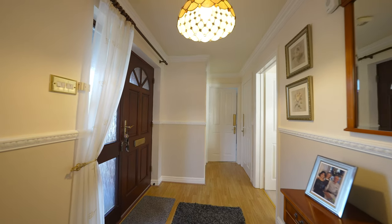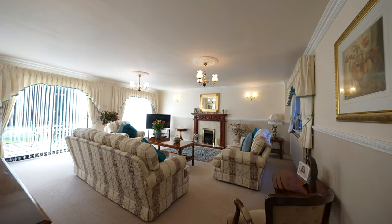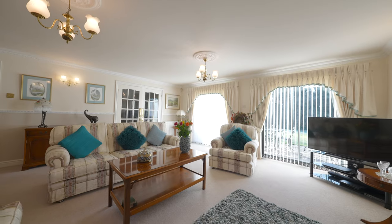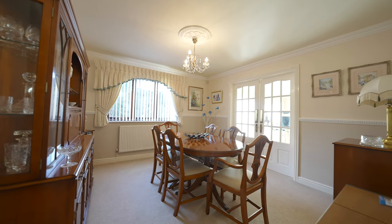To the ground floor you have access into a very generous sized family room, a separate dining room, study, downstairs WC, an open plan kitchen breakfast area with utility room and access into the conservatory.